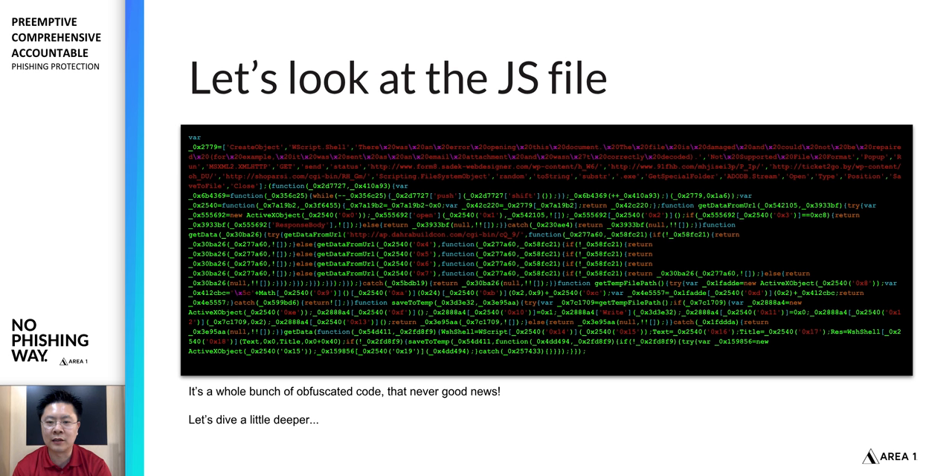Just looking at the parts of the code that are readable, it doesn't quite look right. And if we pull the payloads behind the URLs visible in the top part of that code, they actually pull down a Windows executable — which you wouldn't normally expect a regular JavaScript file to do. Here, it's clearly a malicious file doing exactly that.